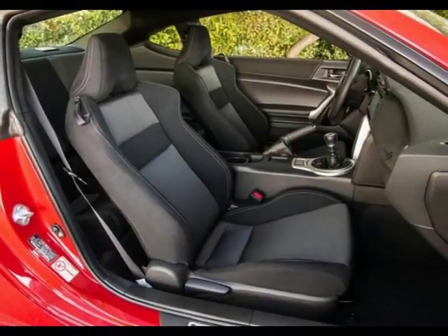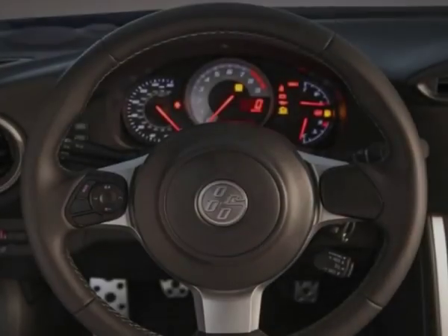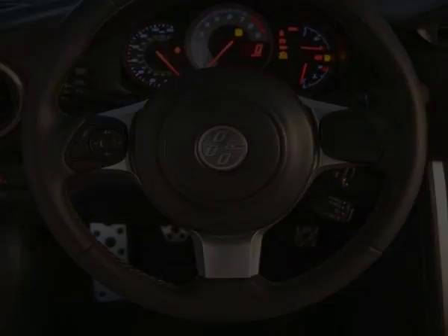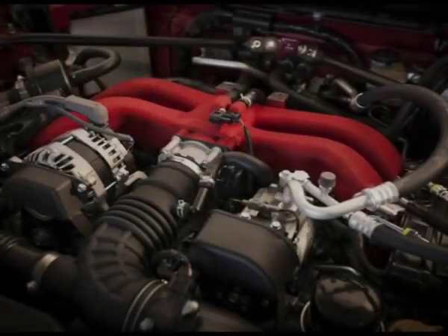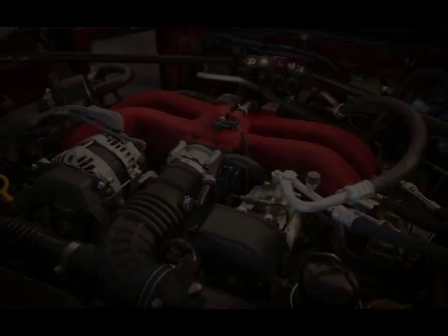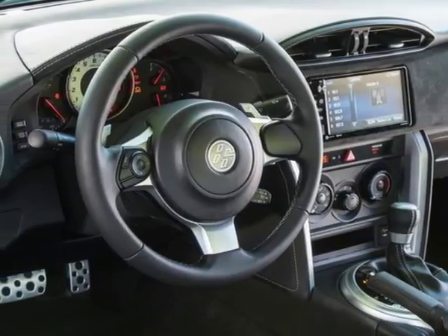Simple surfaces give the 86 classic proportions. Details at the nose and tail provide a modern, aerodynamic look. Inside, the 86 is basic, but well-built and handsome, if not quite beautiful. This Subaru-built, Toyota-designed sports coupe is engineered for fun above all else.